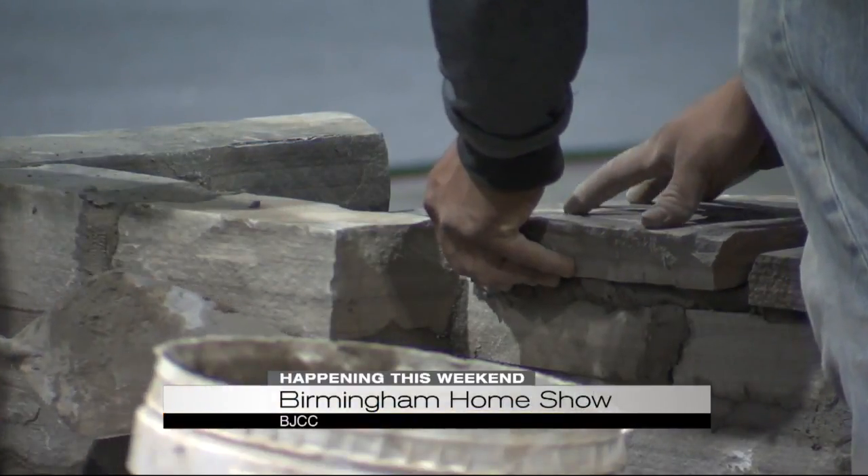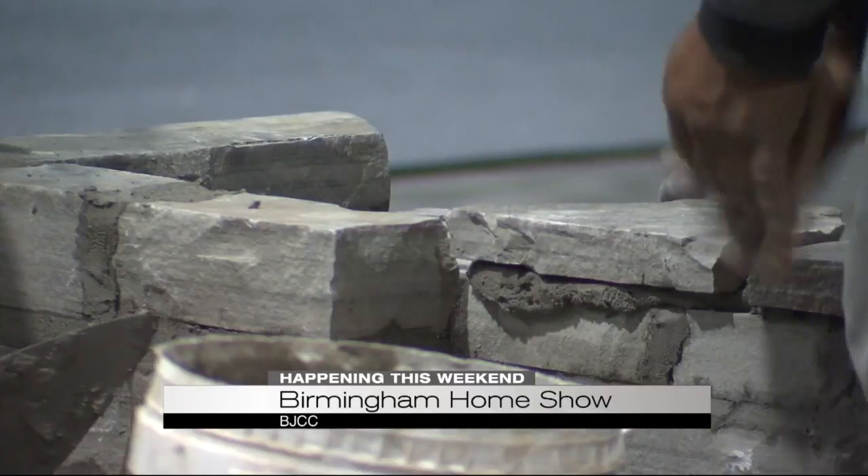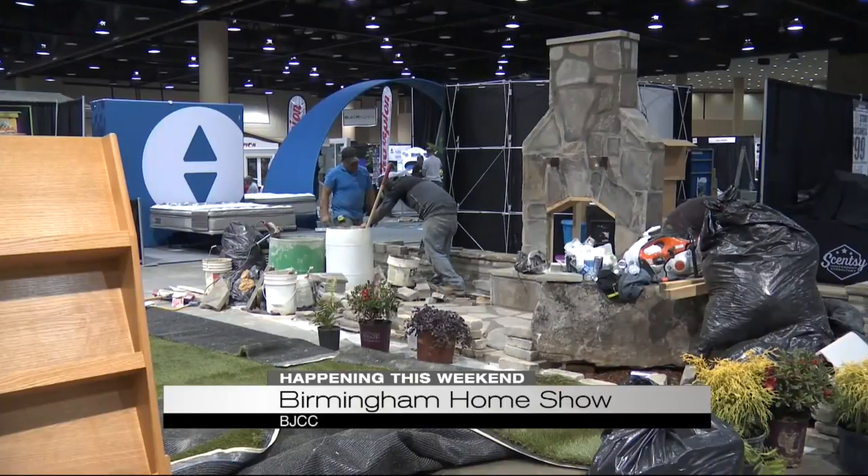Good morning, this is the morning news with Art Franklin. Are you looking for some ways to renovate your house? Then we have just the place for you to go this weekend. The Birmingham Home Show is in full swing at the BJCC this weekend.